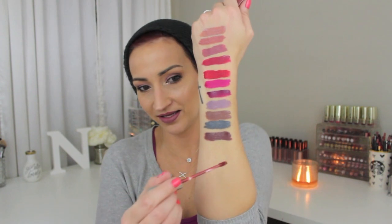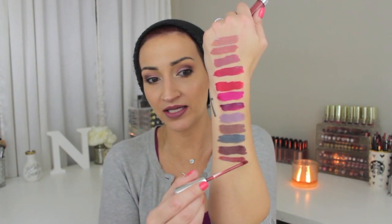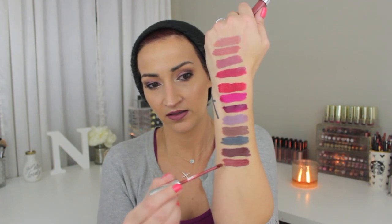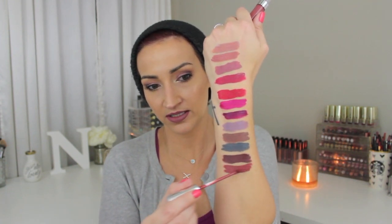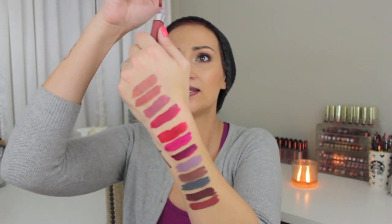This next one is Frick and Frack — I love that name, best lipstick name ever. This color is so pretty. Look at the pigmentation — it's so pigmented. Oh my goodness, this is gorgeous. I love that color. Every single one — there has not been one that I've swatched that isn't stunning.